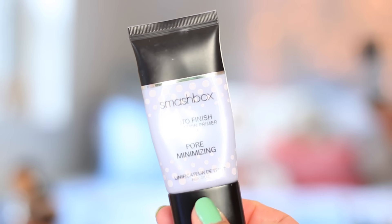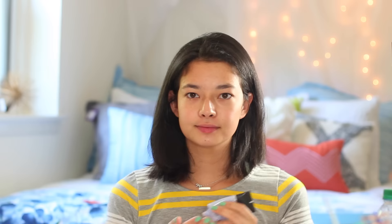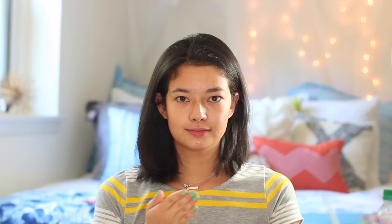If you want to see how I did this look then just keep watching. To start off this makeup look I'm starting with my Smashbox Pore Minimizing Primer. This is just going to keep my foundation locked in place all day, keeping my pores looking not too huge and just basically keeping my makeup from falling apart.